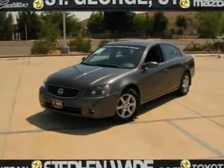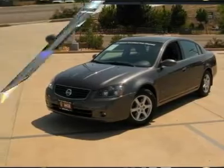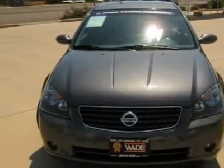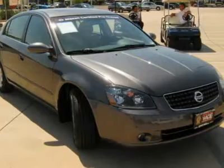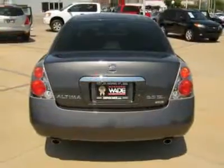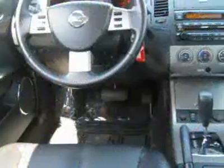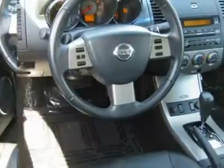From the Bose sound system with CD stacker to the heated seats, this certified Altima SL is luxury all the way. You don't expect a luxury car to get exceptional gas mileage, but you will with this one. Open the sunroof and take to the road with no worries. This baby handles the road like a champion — with all the options on it, you are definitely driving in style. It even comes with HomeLink.